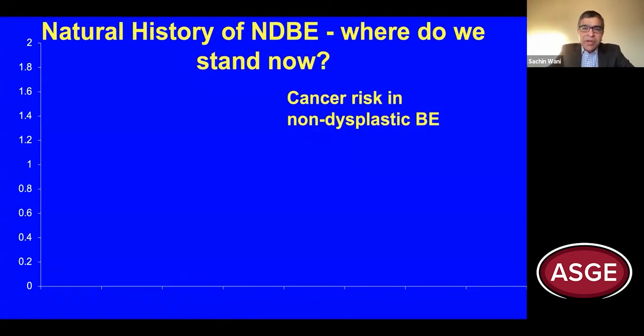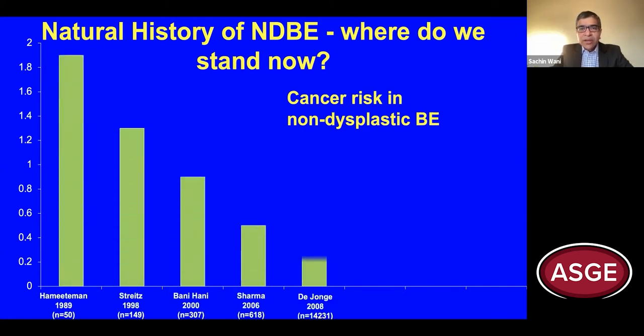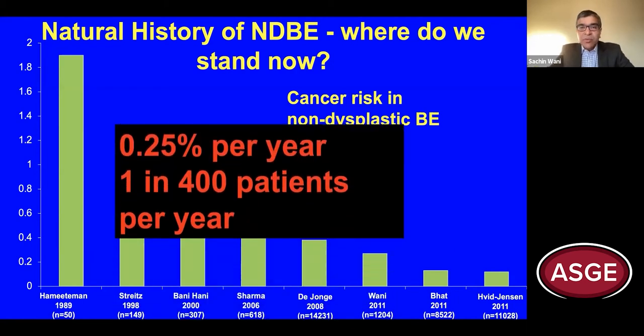Before we talk about surveillance intervals in patients with Barrett's esophagus, it's really important to understand the natural history for patients with non-dysplastic Barrett's esophagus. Focusing on contemporary studies published over the last decade, the message is fairly clear: the risk of progression is fairly low. The estimate we share with our patients is 0.25% per year, or put differently, one in 400 patients with Barrett's esophagus will progress to esophageal adenocarcinoma.